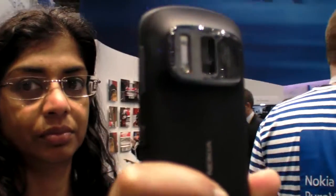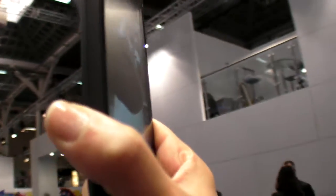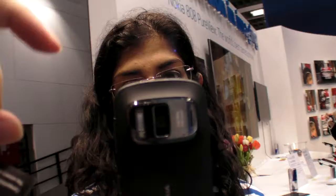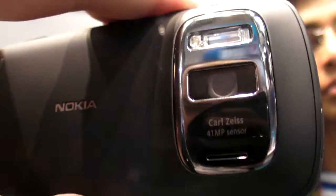So here's a new Nokia — what do you call this one? The 808 PureView. This is a new 808 phone? PureView. And there's a camera in here, in this bump here, which says Carl Zeiss.